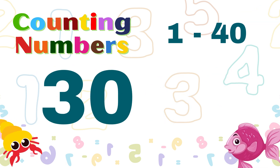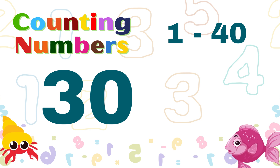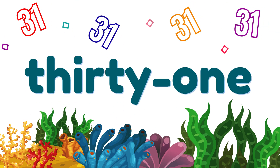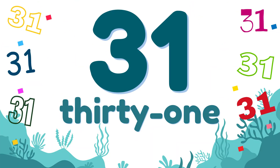We just finished 30. When we add one more, we get number 31. 31, 31, 31.